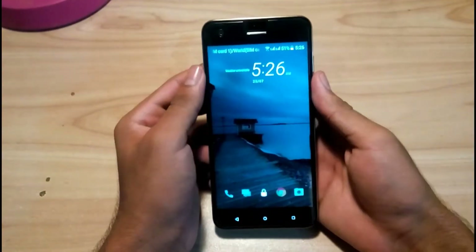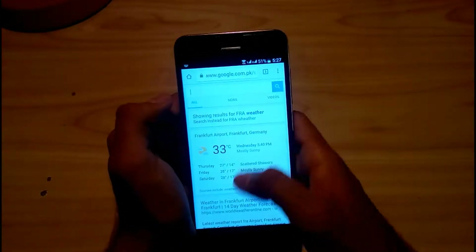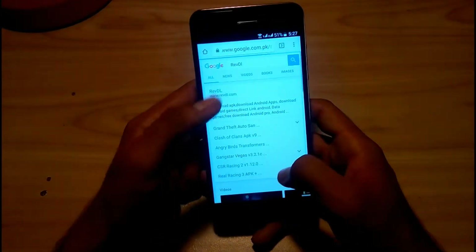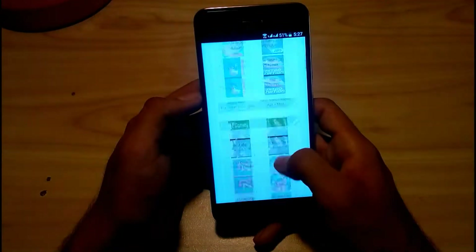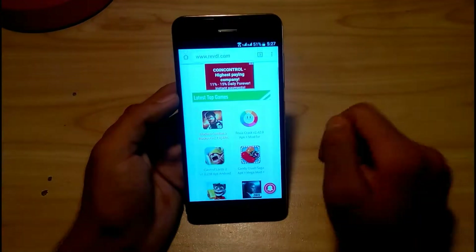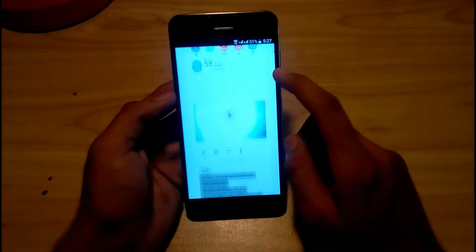So let's start. The first website that I'm using is RevDL. This is my top number one website which I use for downloading APKs. Here is the Modern Combat 5 APK — let's click on it.